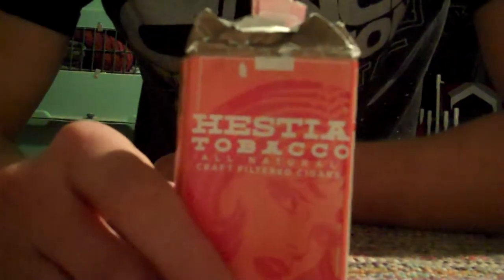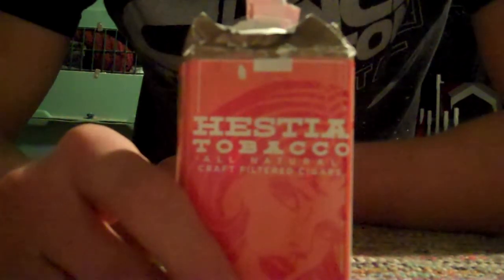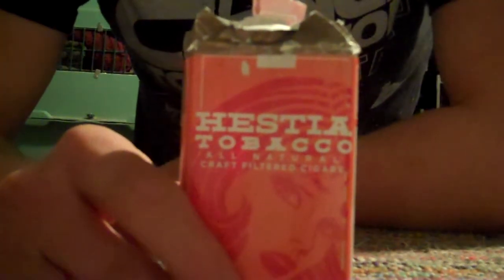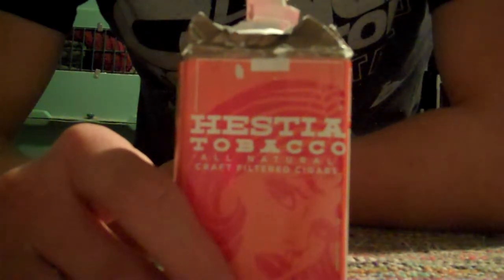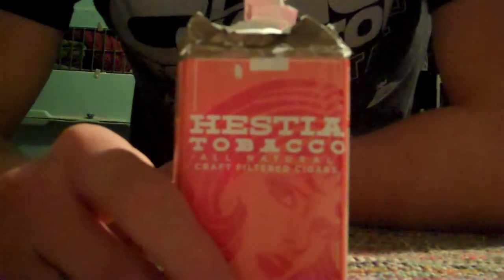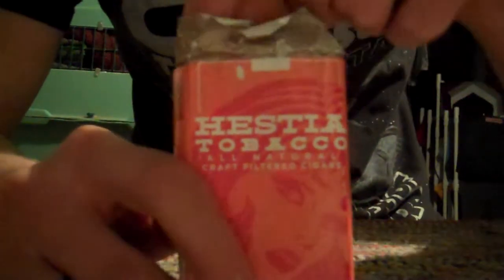I just wanted to do a review, partly for my friend's blog about Bitcoin - if you're watching it here, thanks for checking that out - and you'll probably hear about this on our podcast as well. But also just to put a review up for Hestia Tobacco because I haven't seen one on YouTube so far, a video, and I've seen very few even written-up ones. I figured I'd do this and just get that out there.